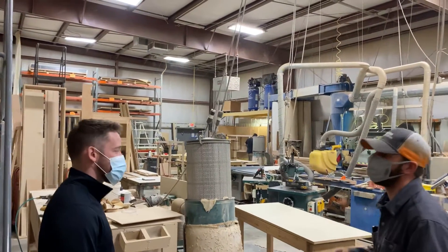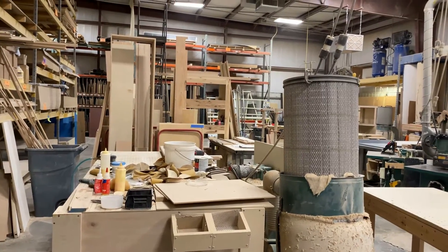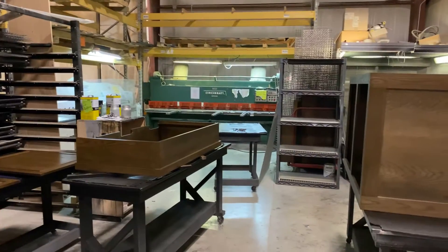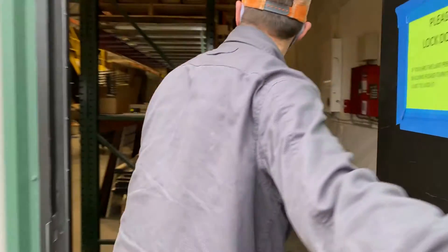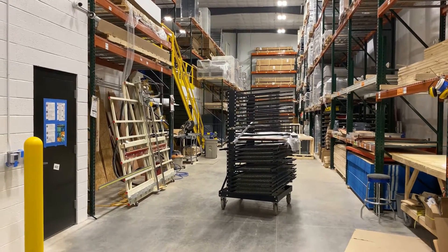There were a ton of stands in production, and Custom Aquariums has plans of expanding the space even further. Once the stand or canopy is built, it goes to get painted in one of their variety of colors. They have a ton of materials and storage stacked high across the building, which was an area they just recently expanded and filled out really quickly.